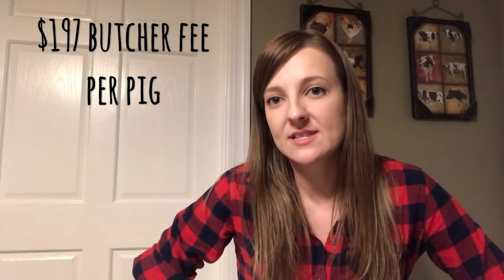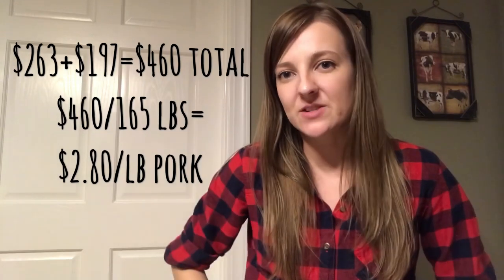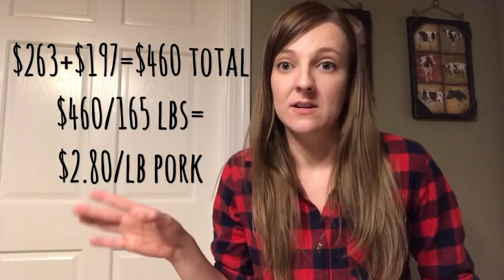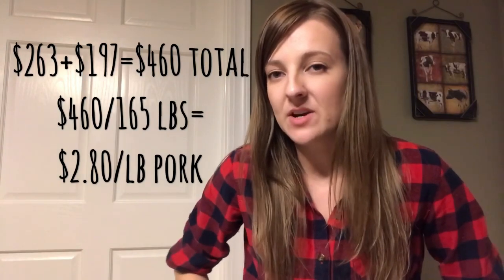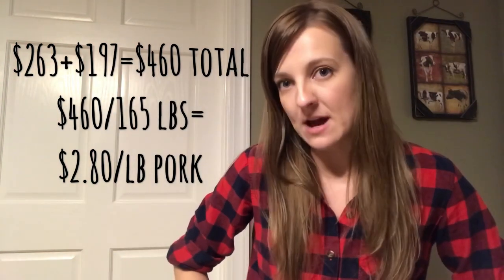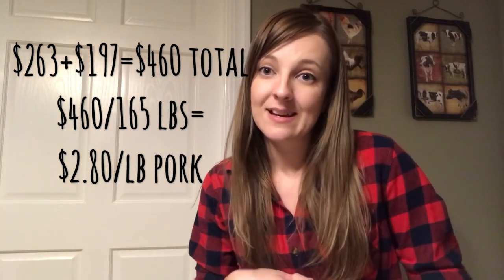We do butcher our own chickens, but for hogs we don't have the right facilities or time, so we send them to a butcher shop. The butchering cost for our pig was $197, which included 91 pounds of cured meat. The Oklahoma Department of Agriculture estimates about 57% of a hog's live weight ends up as retail cuts, so from a 290-pound pig we should get about 165 pounds of pork. Adding everything up, that comes to about $2.80 per pound — about half that if we could butcher ourselves.